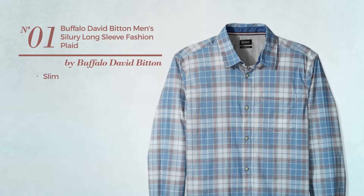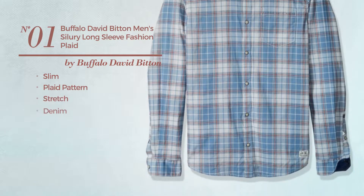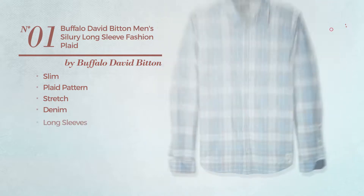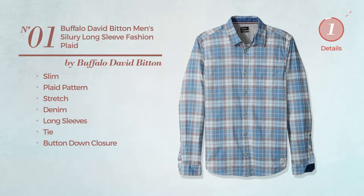Number 1. A slim shirt featuring a plaid pattern, produced with stretch denim. This shirt includes long sleeves, tie and button-down closure. Available just in this color.